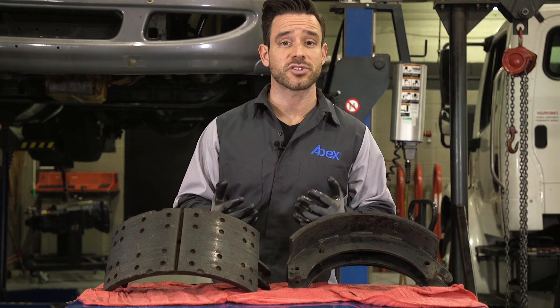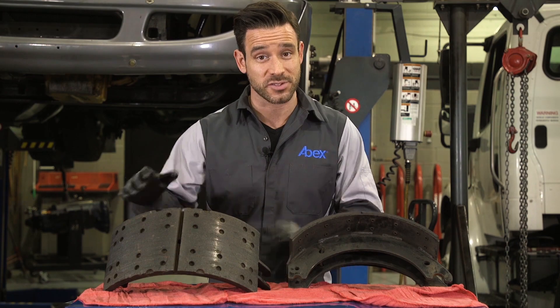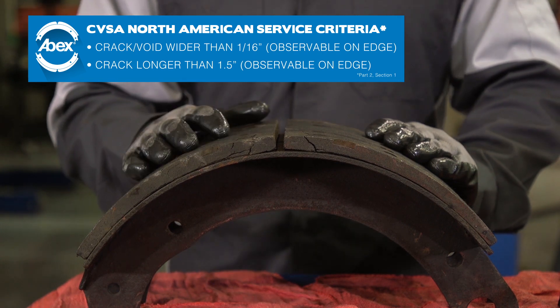In an earlier program we examined this fleet's core bank to see what types of friction issues they might be facing, and we found a few cracked shoes, like this one. Cracking is an expensive problem since a lining like this falls within the North American out-of-service criteria from the CVSA.